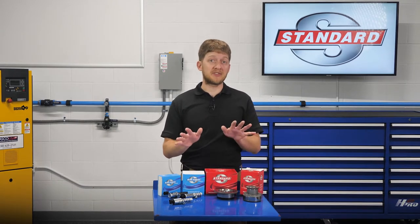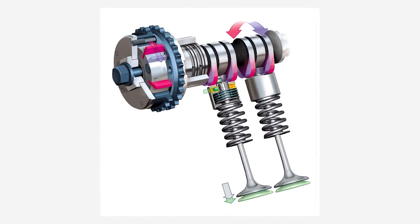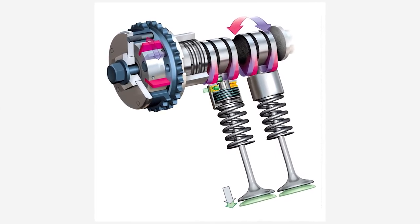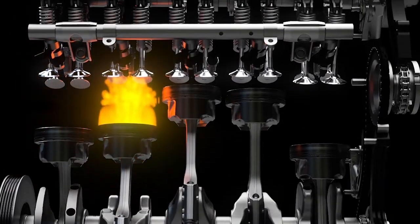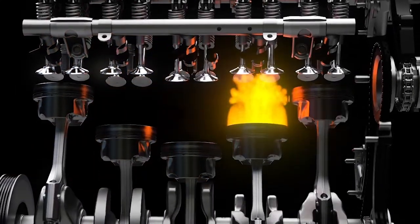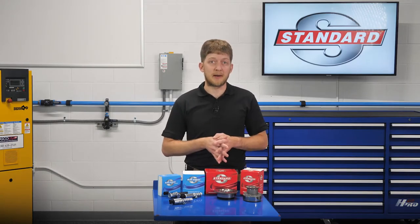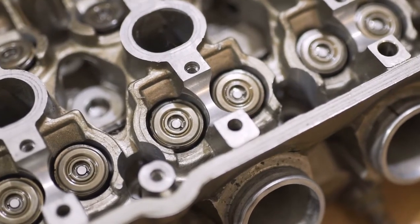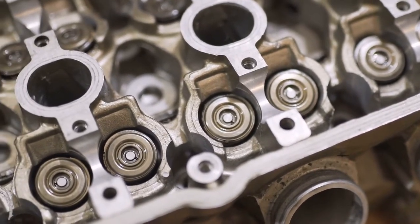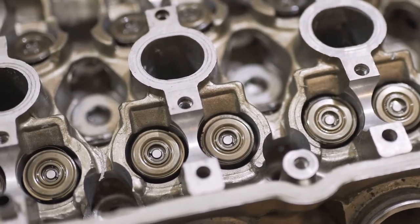Now let's pump the brakes for a moment and not rush into things. Variable valve timing is the process of altering the timing and or duration of a valve lift event. Modern VVT systems are actively adjusting the intake and exhaust camshaft at all times for the best possible engine efficiency and operation. But VVT is not just a single component or part — it's an entire system of components which need to work hand in hand in order for the system to function at its best.